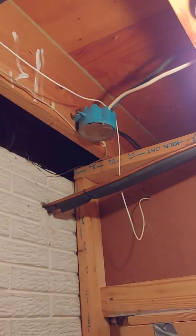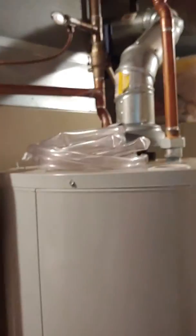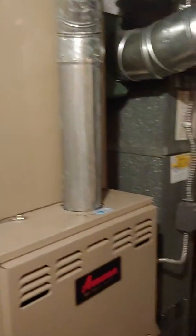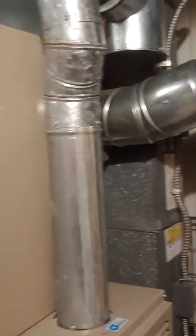The refrigerant lines punch right out here. We can flush them if need be or replace. We should be good replacing that. I think we're good on combustion air — they have two vents down here on each side. They're also looking at replacing this with a 90-plus percenter with PVC, so we'll have to consider that.